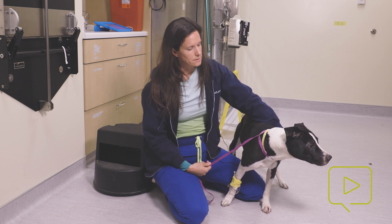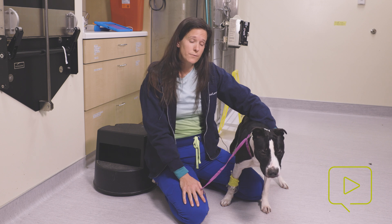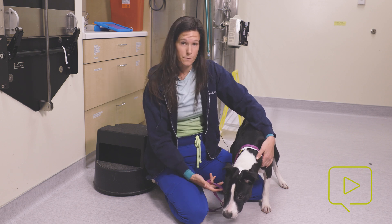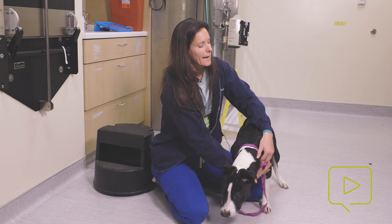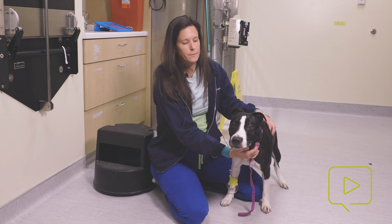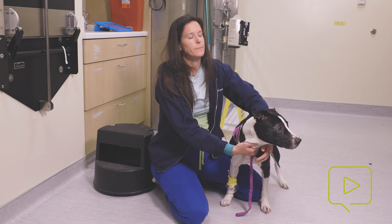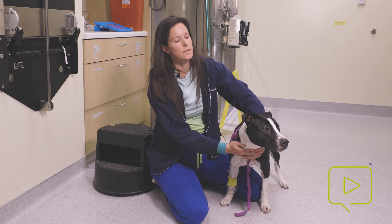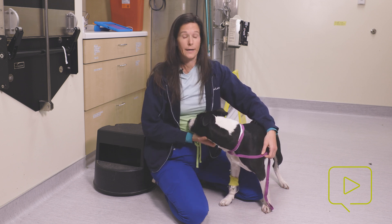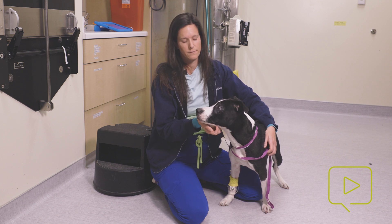When treating these patients, there are a couple of things to address. First is really good source control of the infection point. Her front digit appears very clean with no signs of infection or tissue necrosis, and her back nail that had some crusting was cleaned up well at admission. The next step is initiating antibiotic therapy for the Clostridium organism. The classic treatment is penicillin G; however, metronidazole is thought to be more efficacious. She is on 10 mg/kg every eight hours, and we watch for the neurotoxic effects of that drug independently.